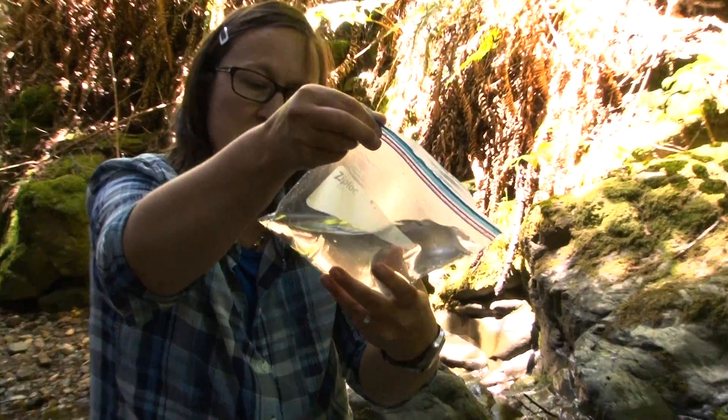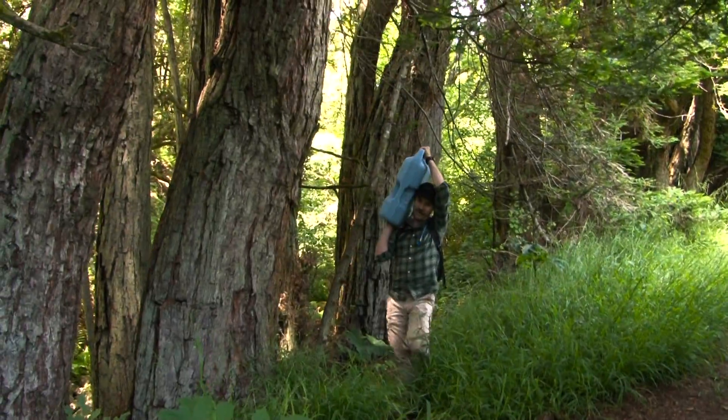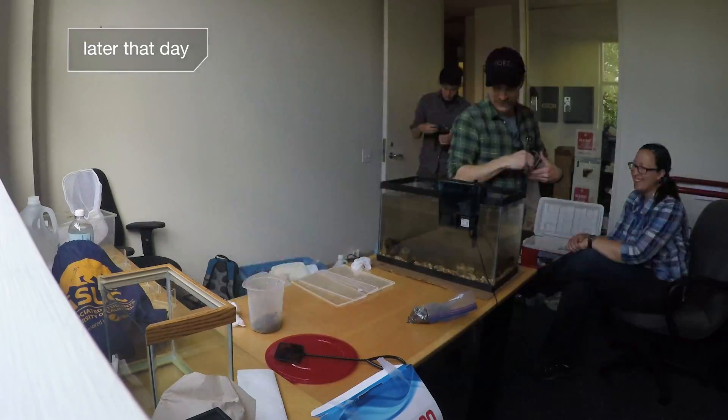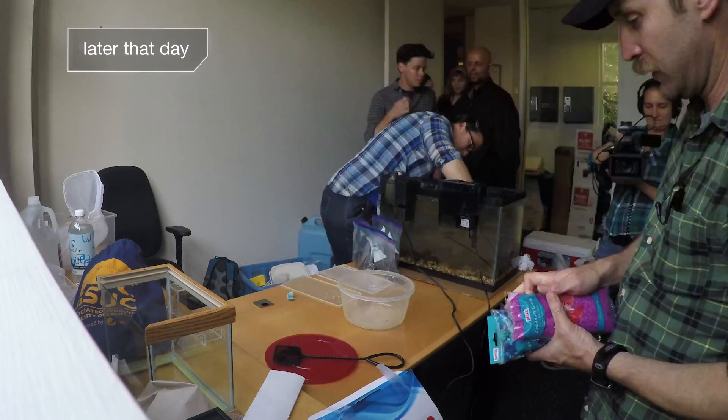To actually film these guys making their cases we had to bring them back to the studio and set them up in an aquarium. We also had to bring water, stones, and substrate from the natural environment so that it would work. When you're filming with nature things are always unpredictable — you never know if you're going to get what you want. It's possible that nothing will happen.